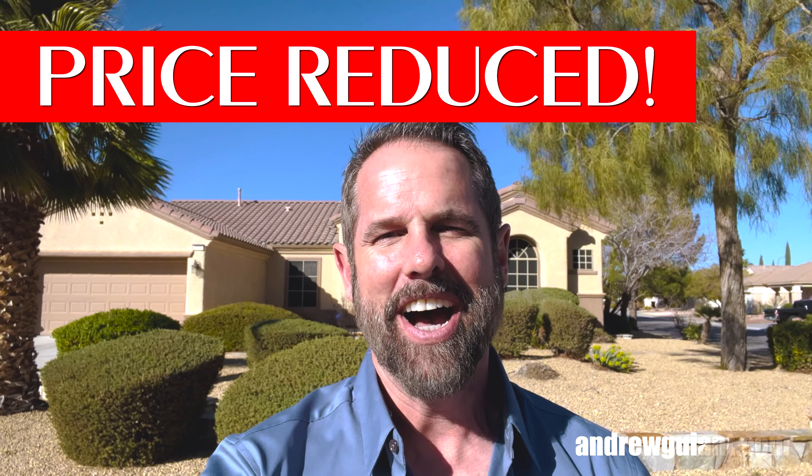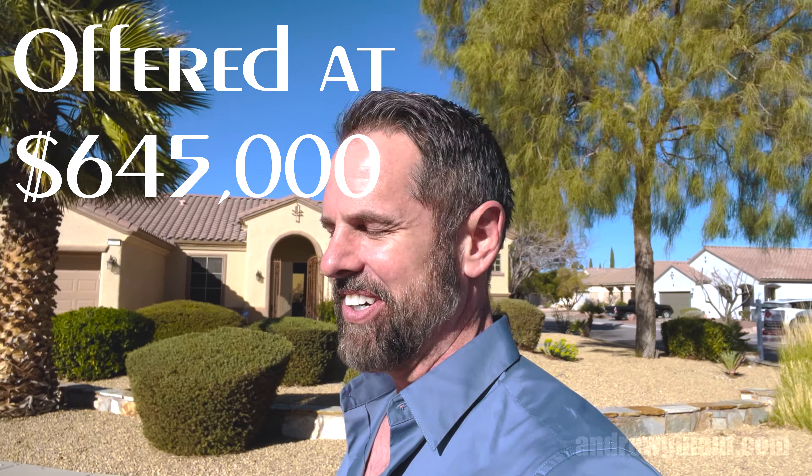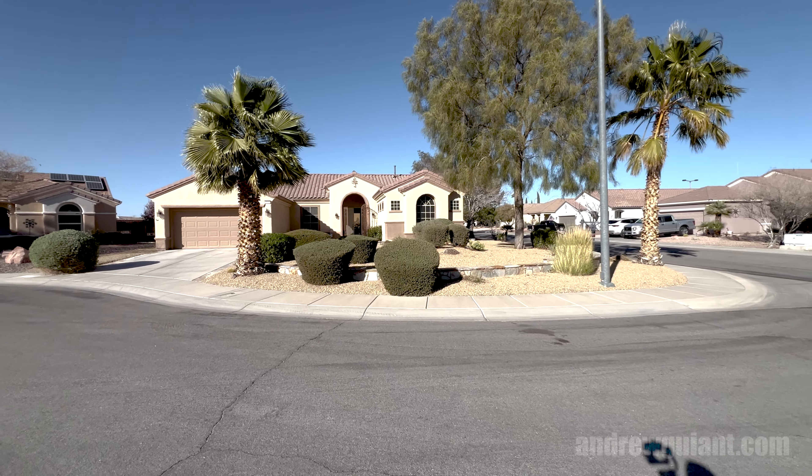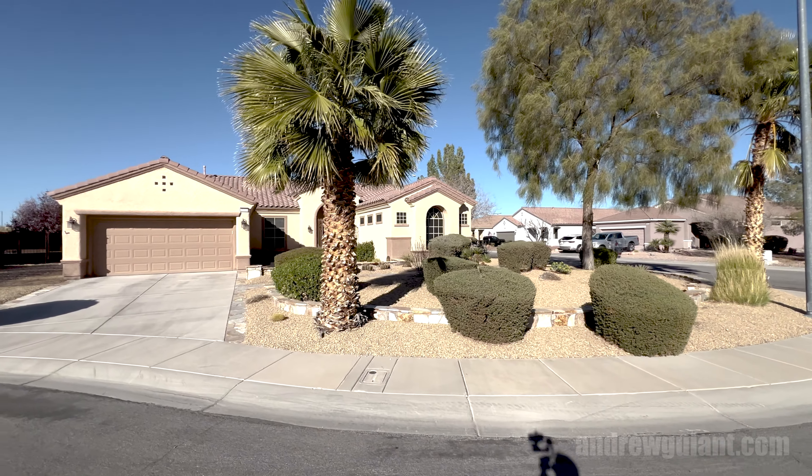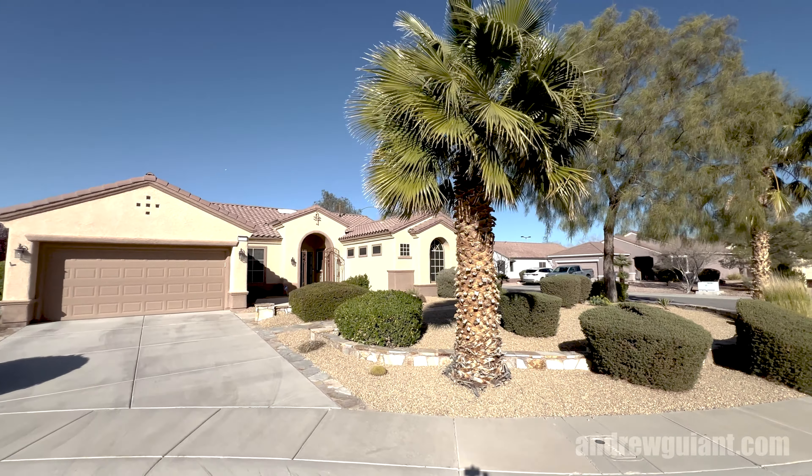Welcome to this single story home for sale, just price reduced out here in Las Vegas, Nevada. I'm Andrew Guiant, your local realtor and host. Today we're going to go inside and tour this home — two bedrooms, two bath, just under 2,500 square feet. It's been remodeled to live in, which is always better because it's functional, quality, and looks great. $645,000 — this home's beautiful, let's take a look.